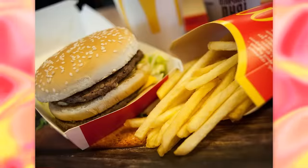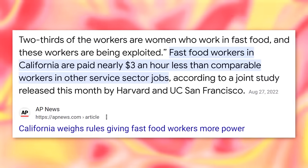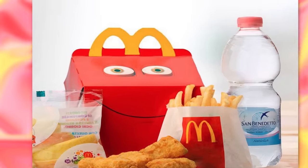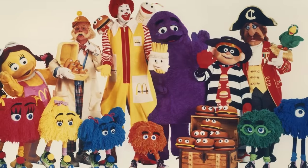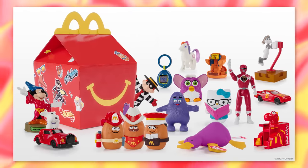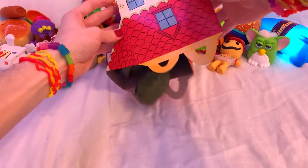Fast food companies, notorious for cheap, unhealthy food, underpaying their employees, and their favorite activity — manipulating children into buying their products. Whether that be through brightly colored characters, play places, or the topic of today's video, giving out free toys in kids meals.